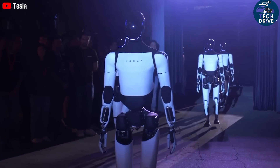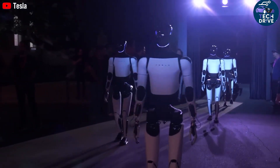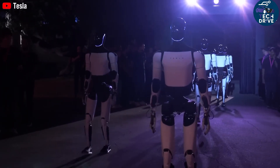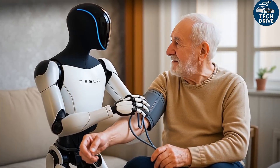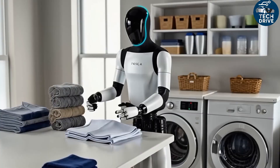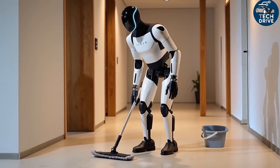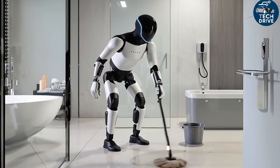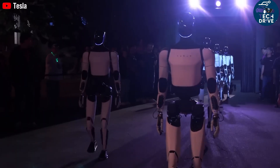Tesla is preparing to produce millions of humanoid robots, and Musk believes there will eventually be billions of them across the planet, with production exceeding 1 billion units per year. These robots are not meant to replace us, but to help us. For just $20,000, you could have a robot assistant that handles countless household tasks — from cleaning your room to making your morning coffee. Optimus is designed to do it all.